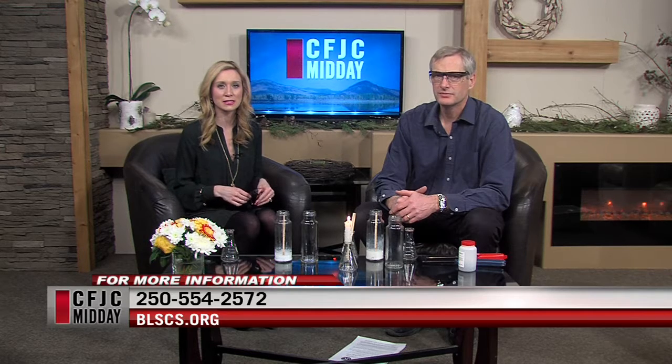Fantastic. Thanks, Gord. Thanks for coming in and letting us know everything that's happening at the Science Centre, and of course doing a little experiment — I always look forward to that. We really appreciate it. For more information, you can visit the Big Little Science Centre's website where they have their calendar and everything. You can find out what's happening over the next little while. There's the phone number as well. We're back in a couple of minutes here on Midday. Stay with us.